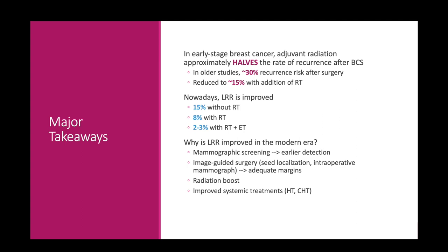Let's take a pause and go through the major takeaways. We presented NSABP B4, B6, and the EBCTCG meta-analysis. From NSABP B6 and the EBCTCG meta-analysis, in early-stage breast cancer after breast conserving surgery, adjuvant radiation approximately halves the rate of recurrence. In older studies, there was about a 30% recurrence risk after surgery, reduced to around 15% with radiation. Nowadays, local regional recurrence is even better — around 15% without radiation, 8% with radiation, and with hormonal therapy as well, reduced further to 2-3%.